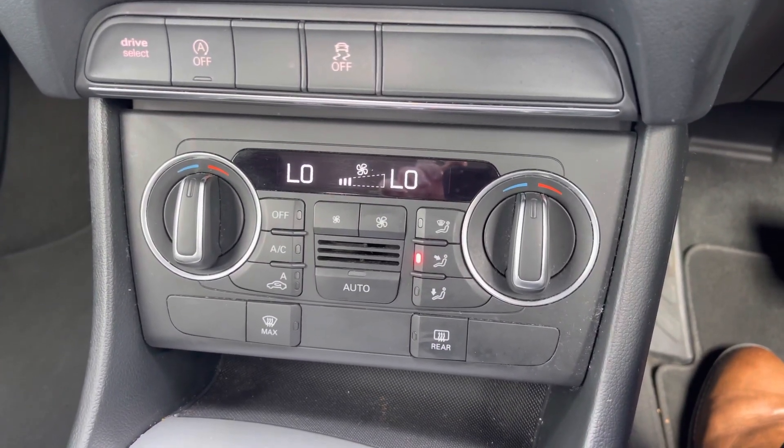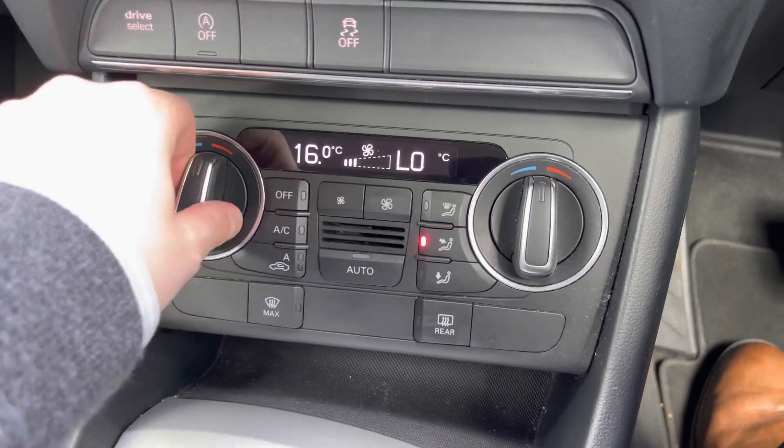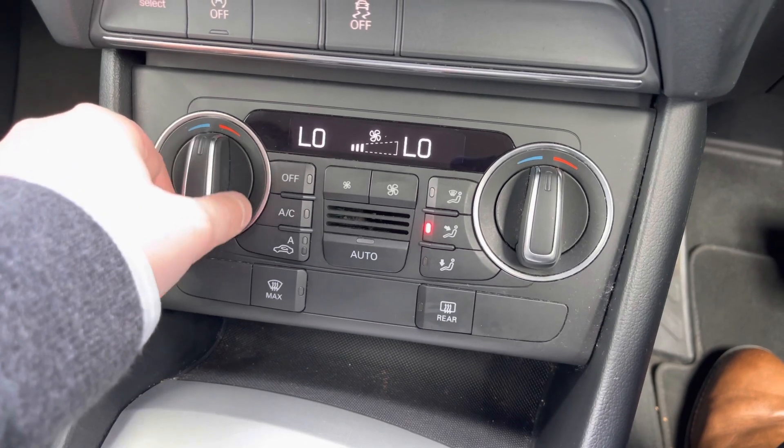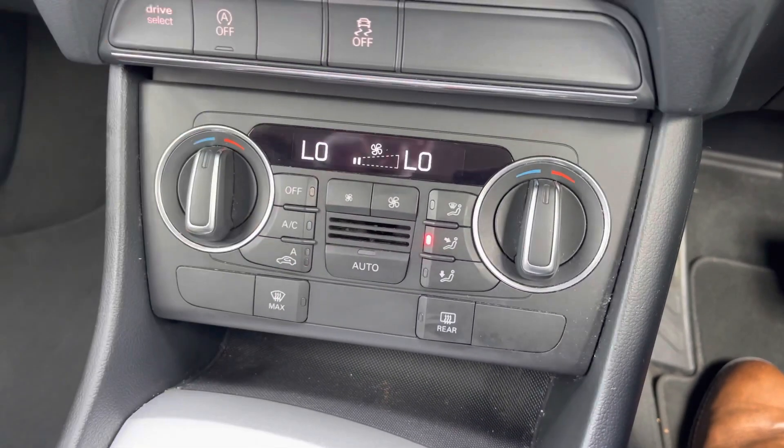Moving down to the bottom we have the dual zone climate control system, with manual dials to easily change the in-car temperature and buttons to the centre for changing the fan intensity, the fan's direction, and the air conditioning settings.